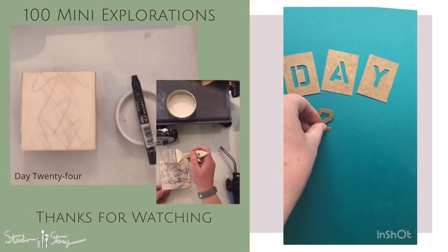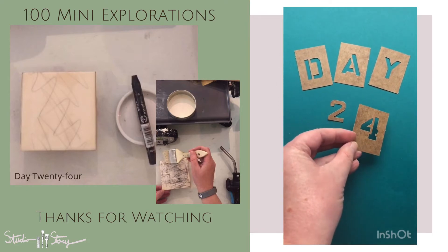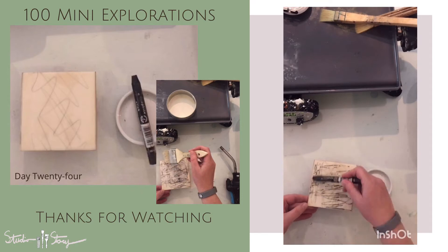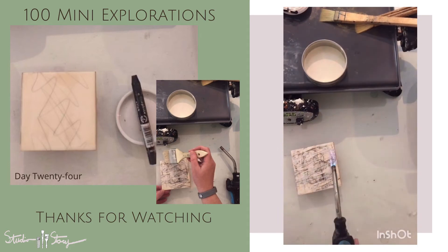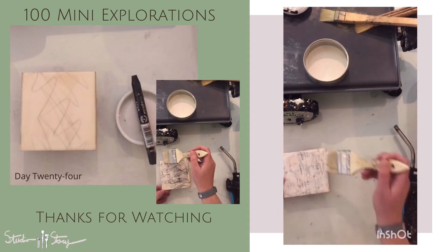Day 24 of mini explorations coming at you. Today I'm using a map board that had some scribbles and scratches on the back of it, and I'm just accentuating those with a graphite pencil and adding in some white encaustic medium just to blend that into the background just a bit more.